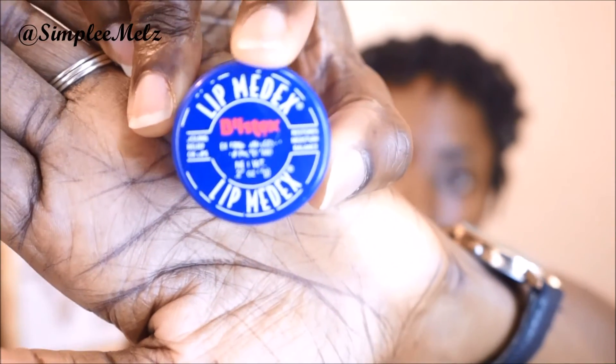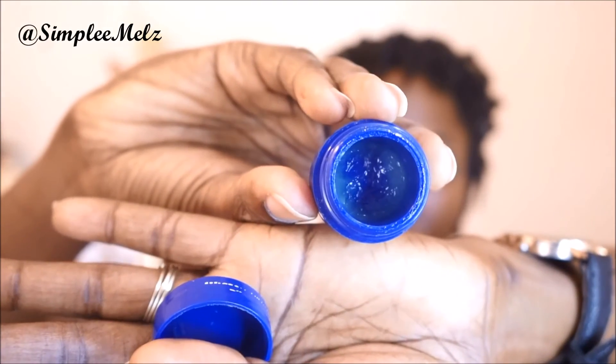The next item is Blistex Lip Medics. I've had this for quite a while and I'm just about finished — just a little bit left in there. I'm not sure if I'll be buying this again because I think it has contributed to the pinkish coloring on my lips, if you notice that area right there. So I'll probably try something else in the meantime.